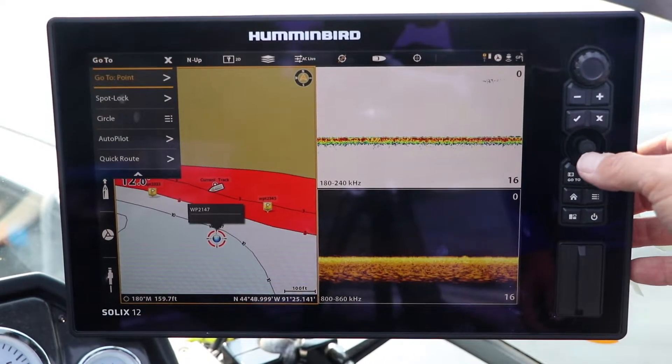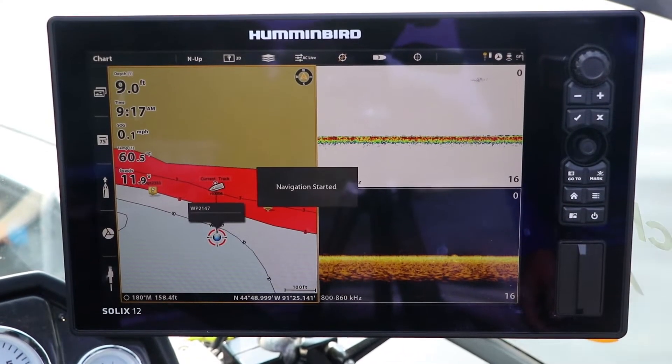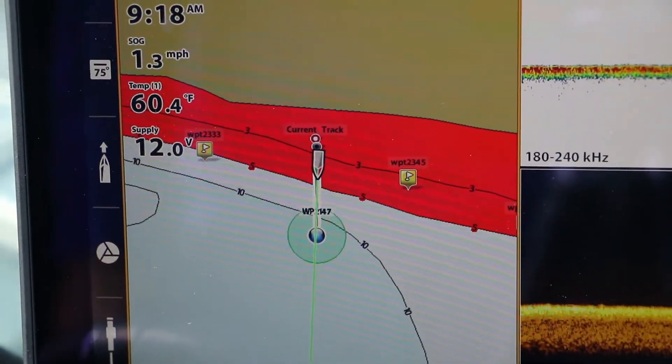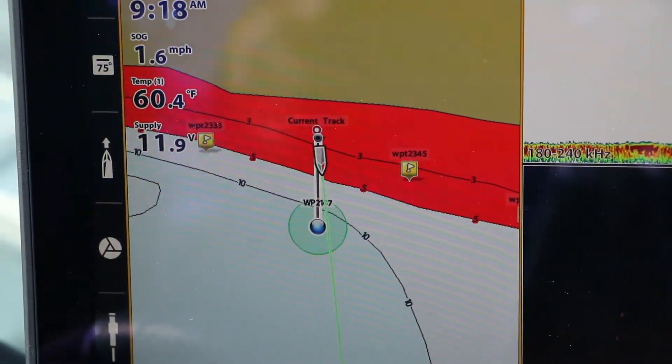Having my Minn Kota as part of my One Boat Network means that I can navigate to any position on my chart view, including any of my saved waypoints or spot locks, with push-button simplicity.